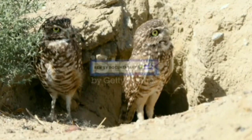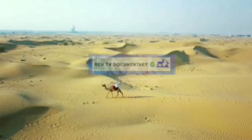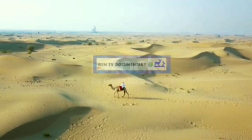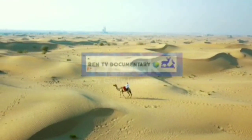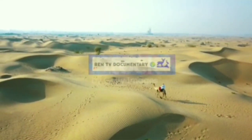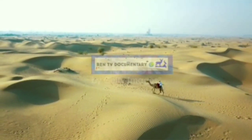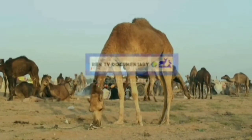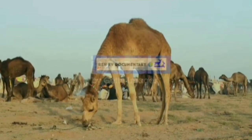The Indian peafowl is a resident breeder in the Thar region. The peacock is designated as the national bird of India and the provincial bird of Punjab, Pakistan. It can be seen sitting on Kajri or Paipal trees in villages or Devlana.